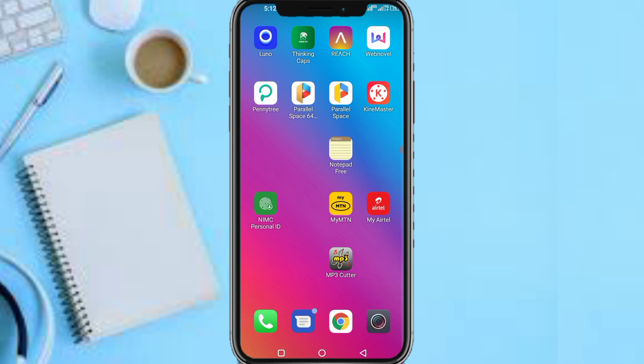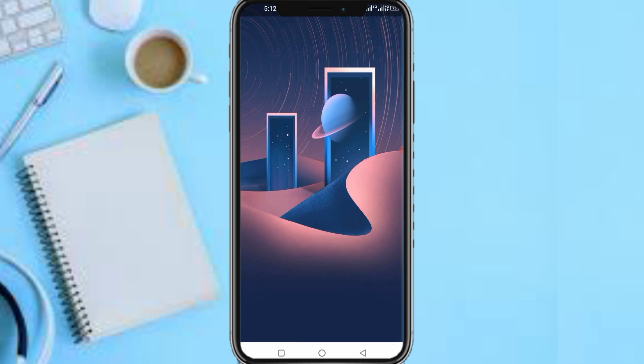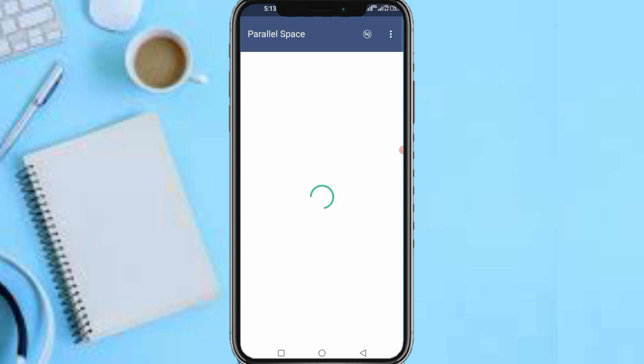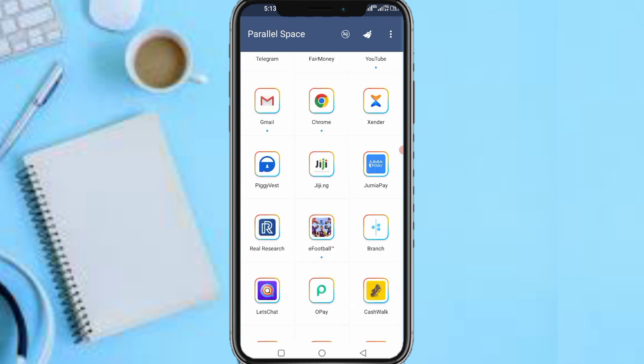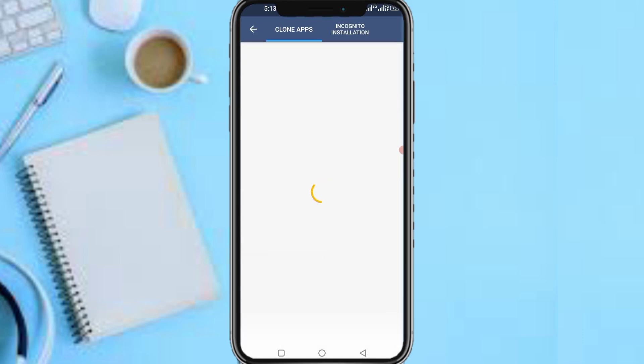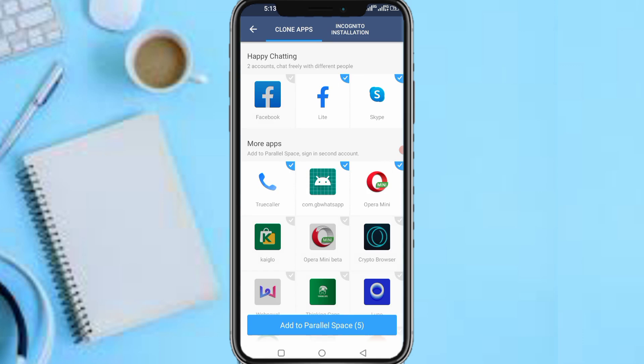First and foremost, you need to click on the link in this video to download the Jimia Pay app. As for me, I'll clone this app and proceed further — let me quickly clone the app.